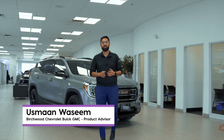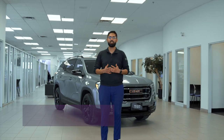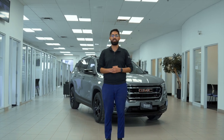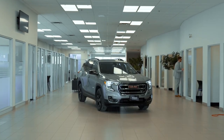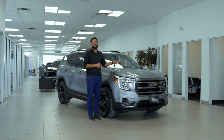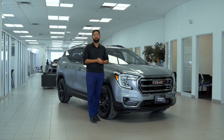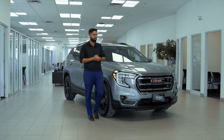Hey everyone, it's Swan here from Birchwood Chevy Buick GMC, and behind me I have one of the most capable off-road family SUVs that GMC offers this year. Here I have the 2024 GMC Terrain AT4, meaning it's souped up and ready to go off-roading. Under the hood you got a 1.5 liter four-cylinder turbo pushing out 175 horsepower and 203 pound-feet of torque.